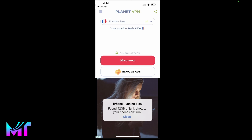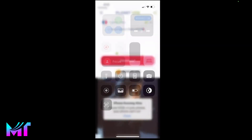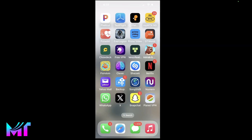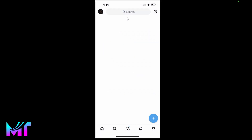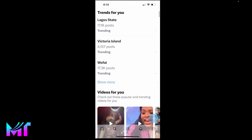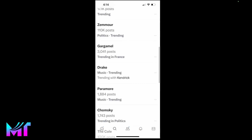I'll just enter my password, and now automatically I'm connected to the France server. As you can see at the top, you can see the VPN icon over there. So just like that, I have access to the free VPN, and I can confirm this by opening Twitter and going to the trending section. You can see trending items showing in France, like this one.